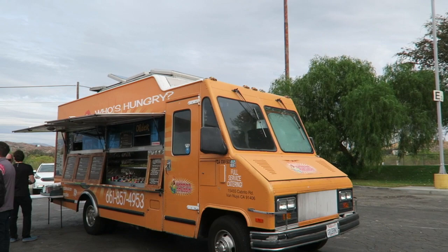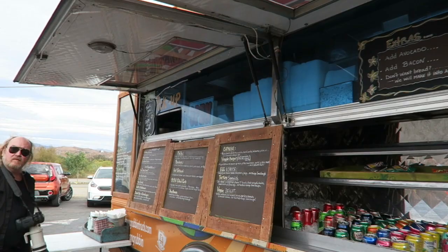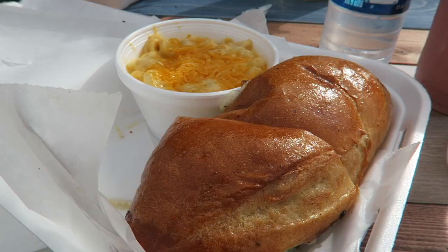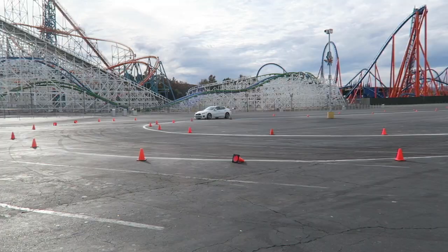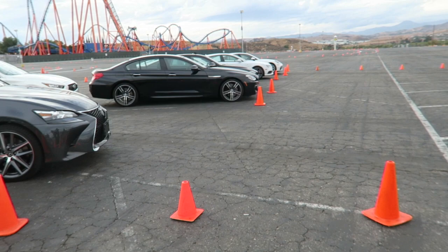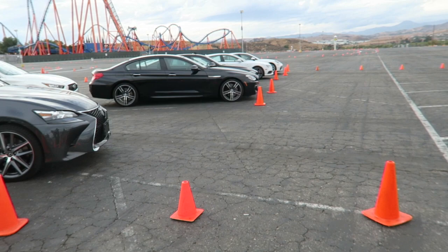Alright, so now it's lunchtime. We have a grilled cheese truck called the Original Grilled Cheese Truck, a Prickside Coffee Truck — I'm not a coffee drinker — and then we have a Keep On Grubbin' Truck which has burgers and fries. I got some mac and cheese and a Chicken Avocado Melt. And there we have all the Kia Stingers and all the cars it went up against today — Lexus, Infiniti, BMW, Audi, Porsche.